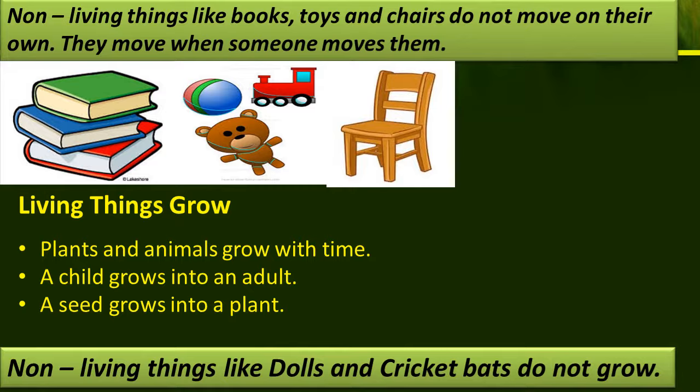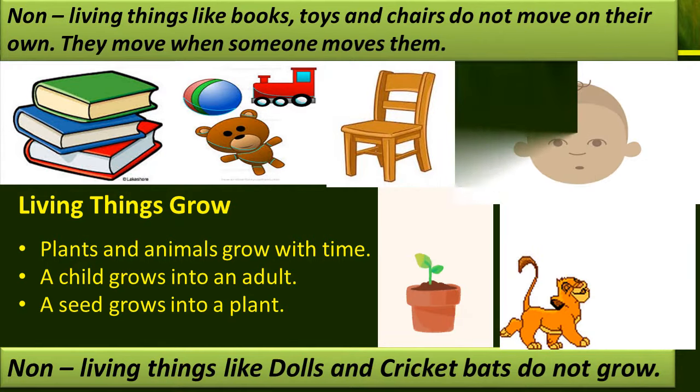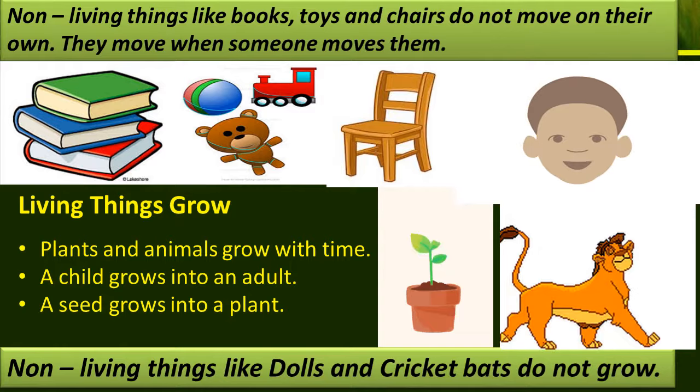Living things grow. Plants and animals grow with time. Non-living things like dolls and cricket bats do not grow.